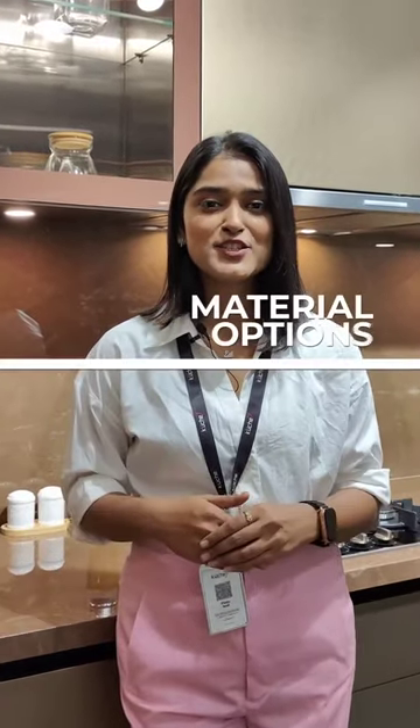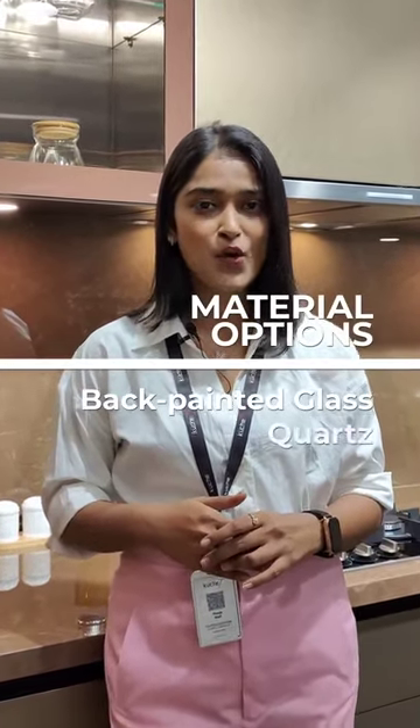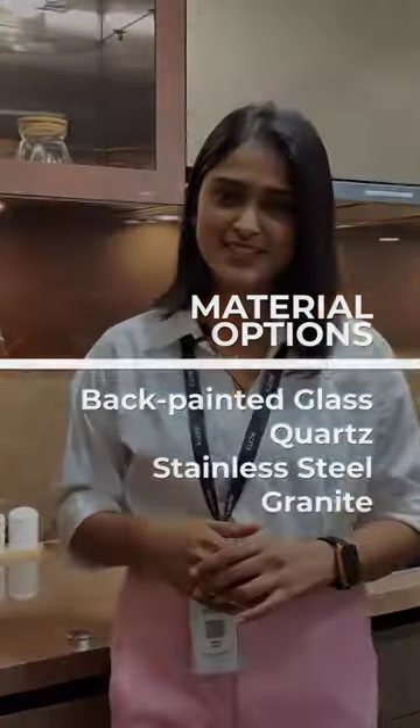Some of the best materials for backsplashes are back painted glass, cords, stainless steel, and granite.